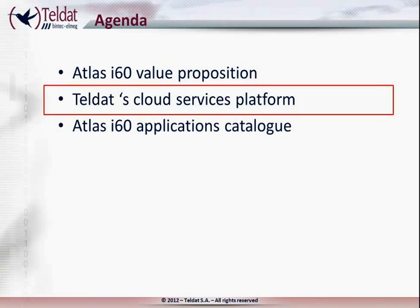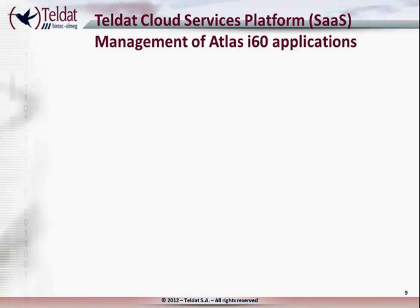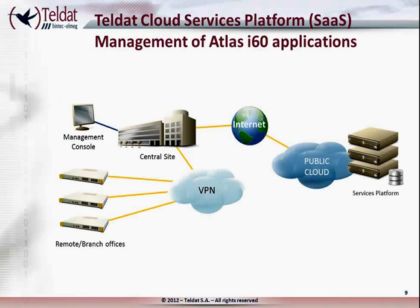So, what are the main functionalities of Teldat's cloud services platform? It wraps the equipment to manage the lifecycle of the applications that run on the deployed Atlas i60 access routers. That is, a centralized way to manage all the different applications on the Atlas i60 access routers. The services platform is a key element of the proposal, as the applications can only exist if properly managed.